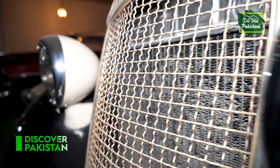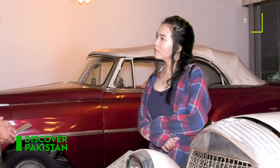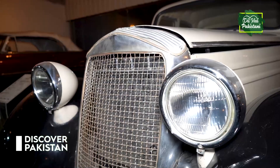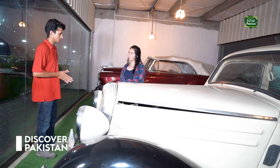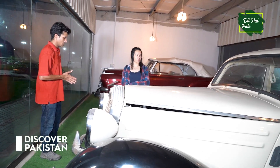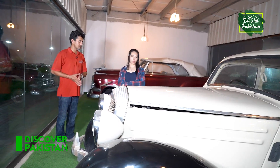This is the Mercedes-Benz 170D with a diesel engine. The capacity of the diesel engine was slightly low — it was 1.7L. It was a 1927 model. Interestingly, it was used by Nazi forces for patrolling in World War II. It was also featured in the movie The Great Escape.